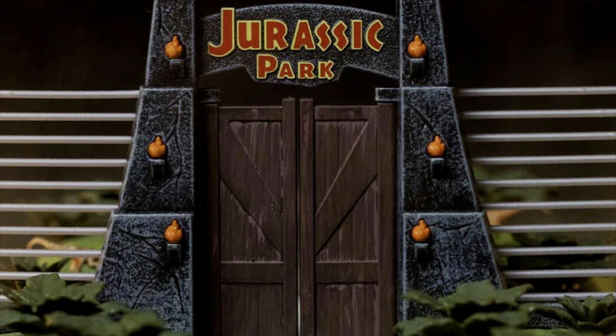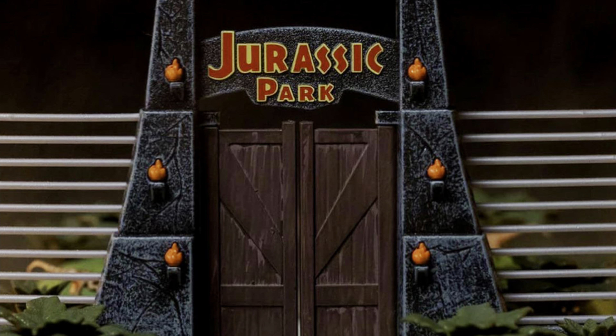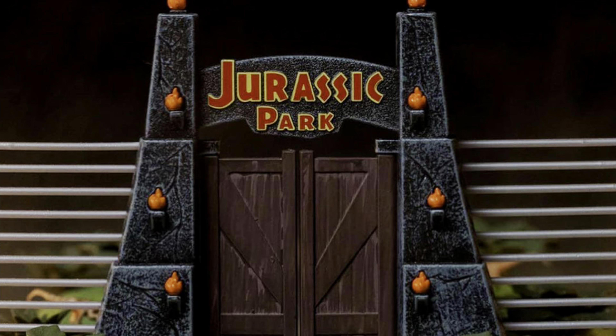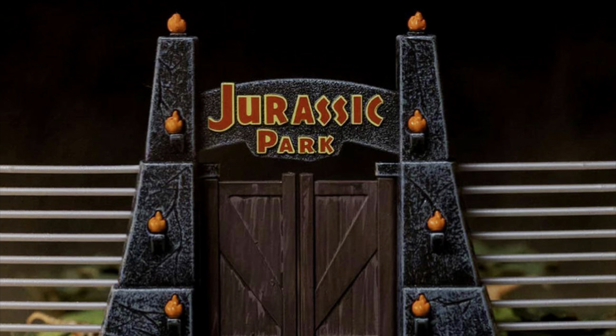After that, everything just got serious — college, reality checks, getting a job, getting into a career. So I think 1993 was the turning point. It was just a really great year, and Jurassic Park is one of the best movies that ever came out.